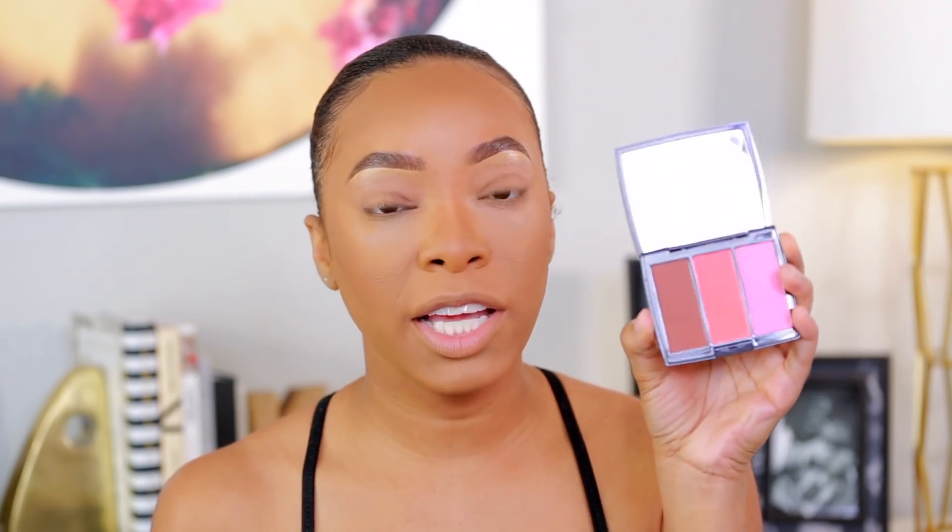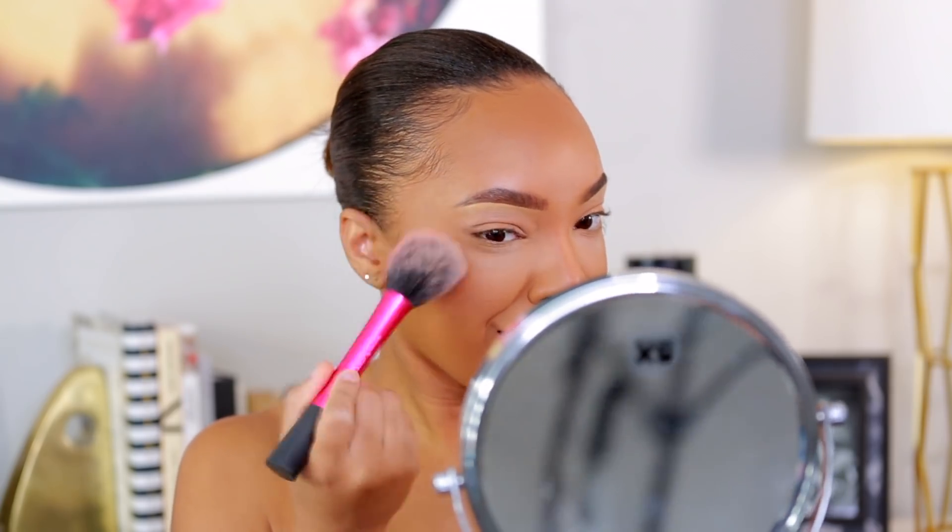For blush I've been loving the Anastasia Beverly Hills Cocktail Party Blush Trio. I also love the Milani Coral Cove blush — I tend to like lighter, more coral-tone blushes. The ABH trio is just an instant fave of mine. I kind of mix all three shades and pop it on my cheeks.